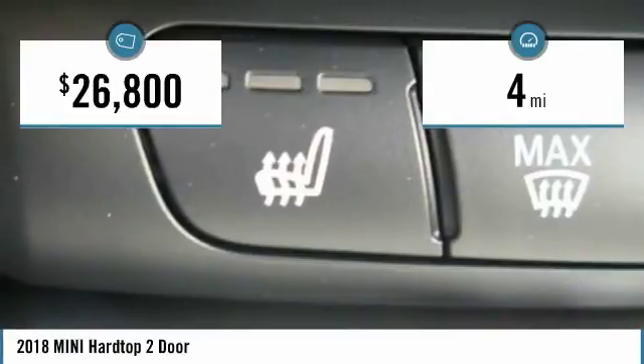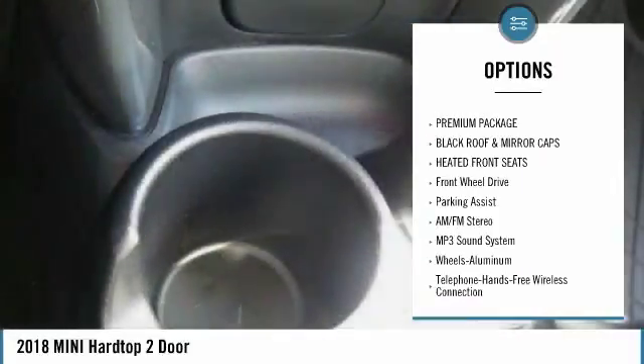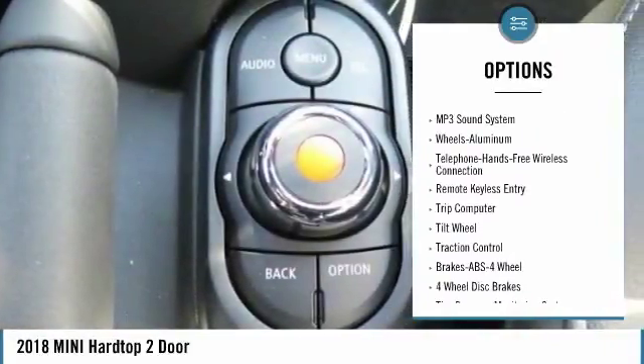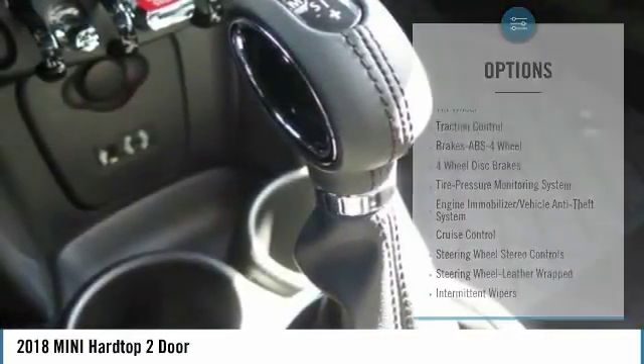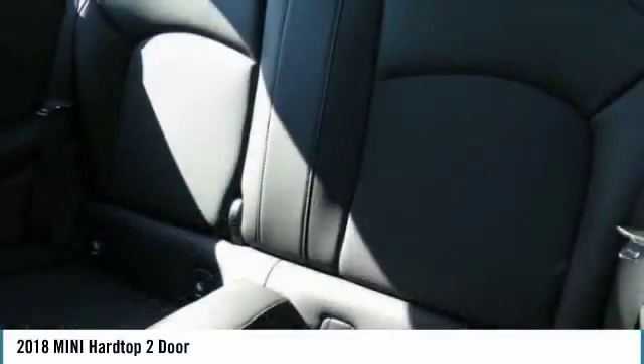This vehicle has less than 100 miles. Here are some of this vehicle's great options: anti-lock braking system, traction control, air conditioning, Bluetooth wireless data link for hands-free phone, power steering, floor mats, aluminum wheels, cruise control, FWD, AM-FM stereo radio.